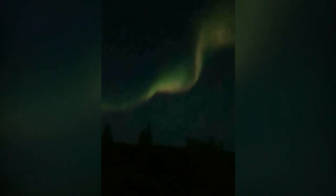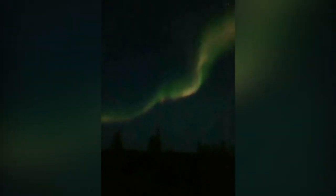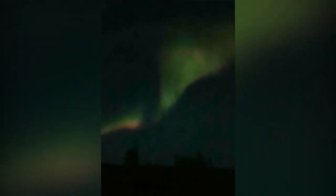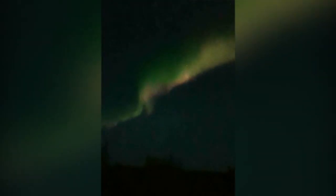Oh yeah, look at this, it's coming in hard! You see it dancing? Look at that! Oh man, that looks like a ghost. Whoa, yeah, oh my god!